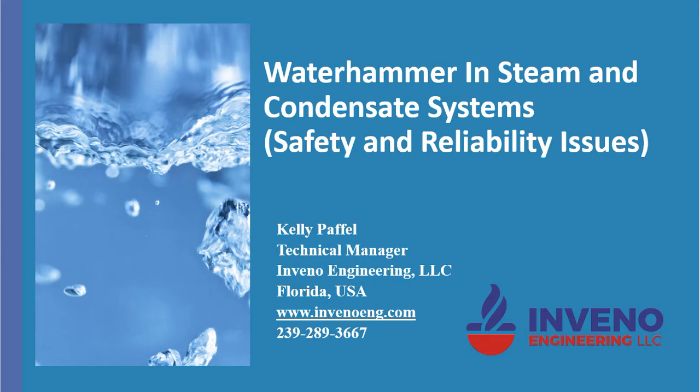My name is Kelly Pavel, Technical Manager for Infino Engineering LLC, and today I want to talk about water hammer in steam and condensate systems. This will be a multiple presentation in three parts, and this is part one.